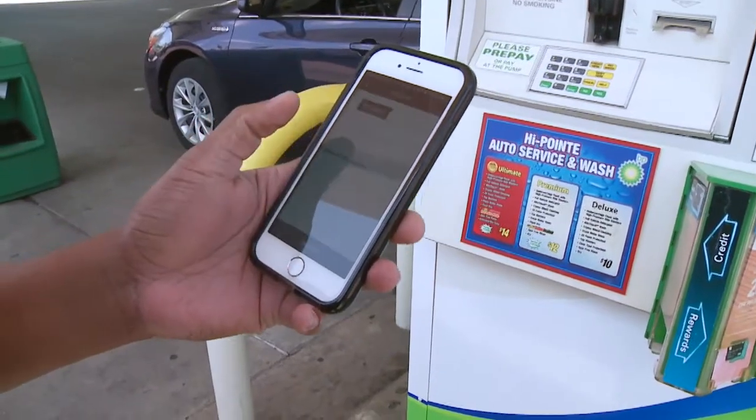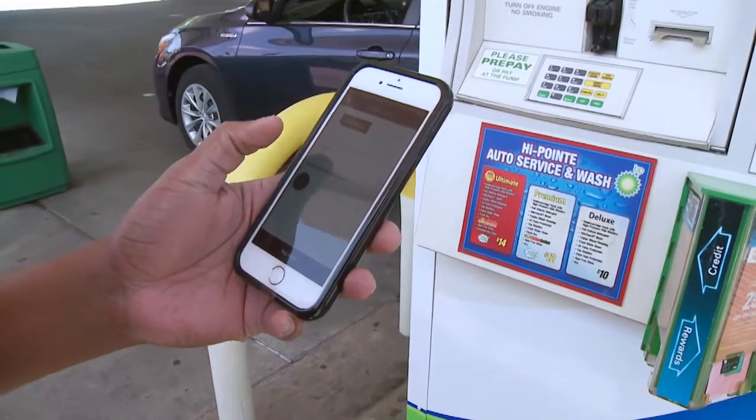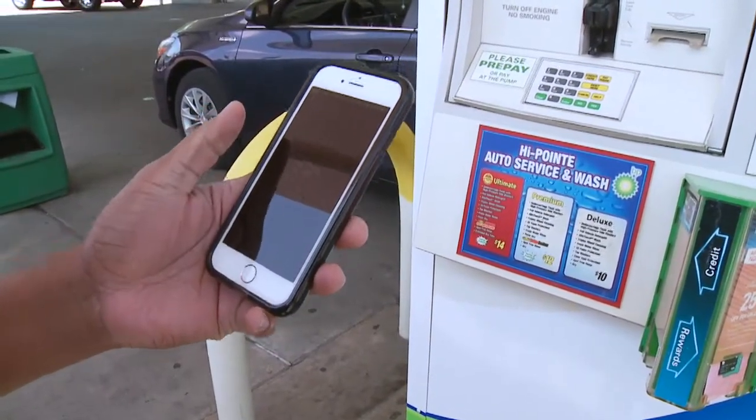or ultimate, or even diesel. So you choose regular, and then you choose the pump number you're at, which we're at pump one right now. And then when you hit that, you simply hit pay now, and it'll tell you to start fueling.